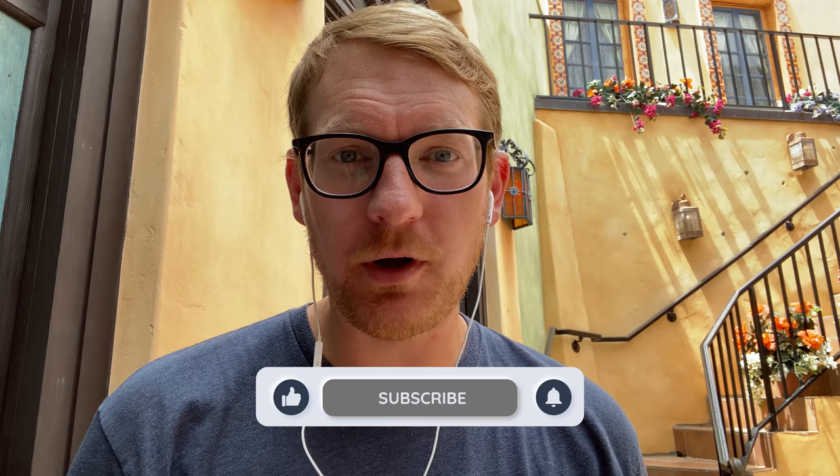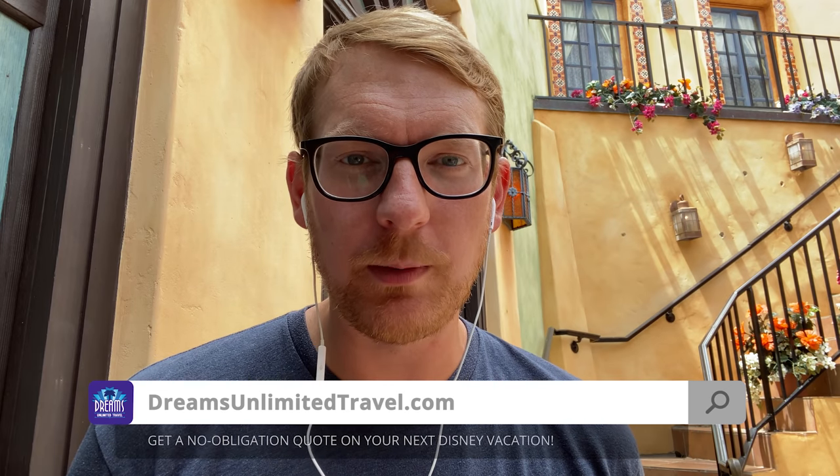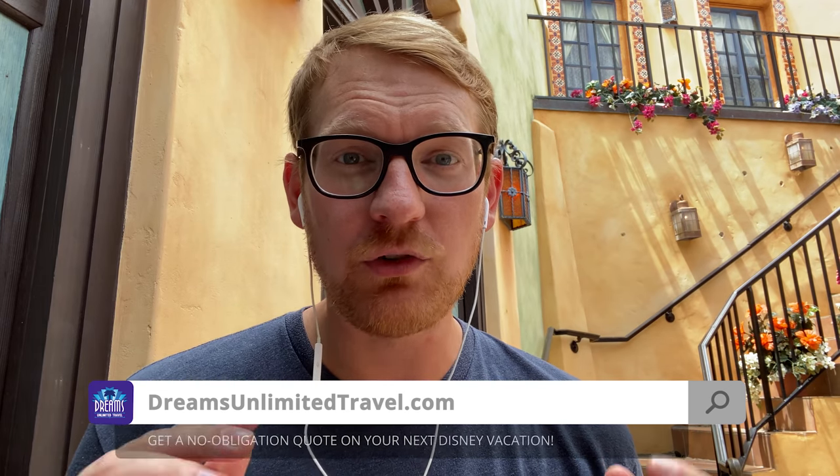This dining review is brought to you by Dreams Unlimited Travel. If you like our content and want to support us, please consider booking your next Walt Disney World vacation through Dreams Unlimited Travel. It costs you no extra money, and you get world-class Dreams Unlimited Travel agent support. Get a free no-obligation quote today at dreamsunlimitedtravel.com.